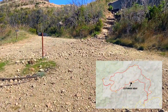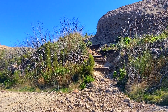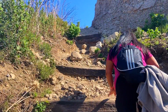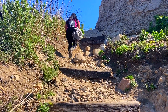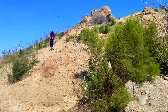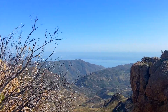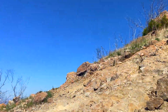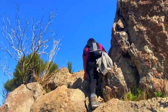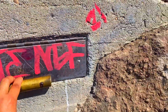En este punto se pueden ver tres caminos. El del medio va hacia el estacionamiento, y la derecha — donde parece como escaleras — llega a Sandstone Peak. El de la izquierda regresa hacia Tri Peaks, donde estábamos. Vamos a tomar la derecha. Si no lo sabían, Sandstone Peak tiene otro nombre: también se puede llamar Mount Allen, y esta cima es la más alta de todas las montañas en Santa Monica.